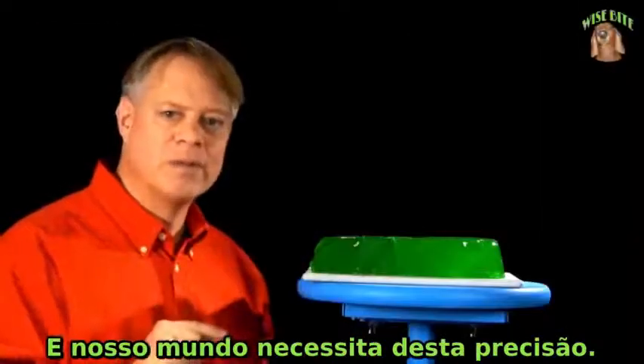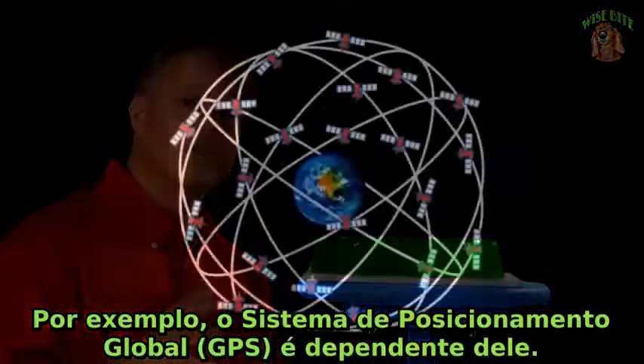Our world runs off such accuracy. For example, the global positioning system — GPS — requires it.